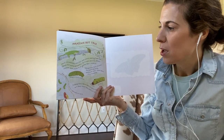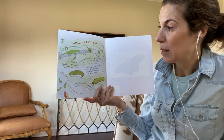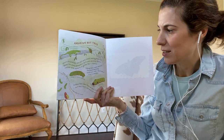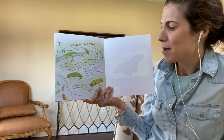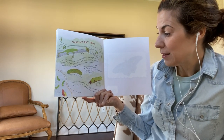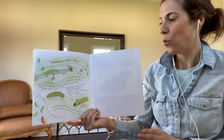Amazing but true: most chrysalises are still and silent, making them fast food for many predators. But some can hiss. Others squeak and shake to frighten their enemies. Caterpillars have several thousand muscles while you and I have about 500. Caterpillars have 12 very simple eyes but they can't see well without any of them.